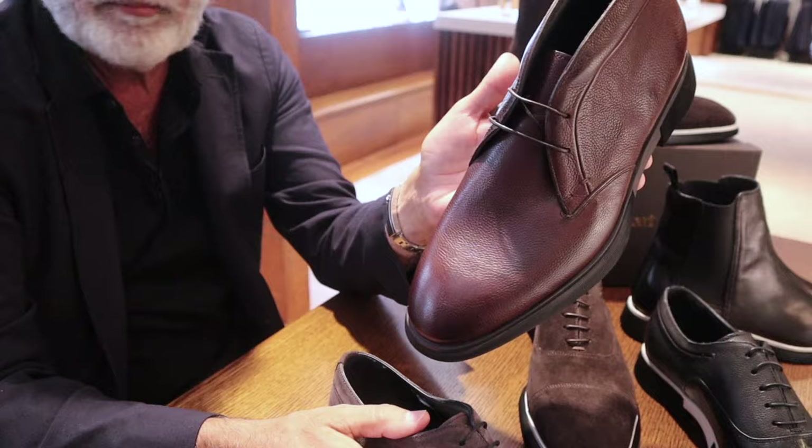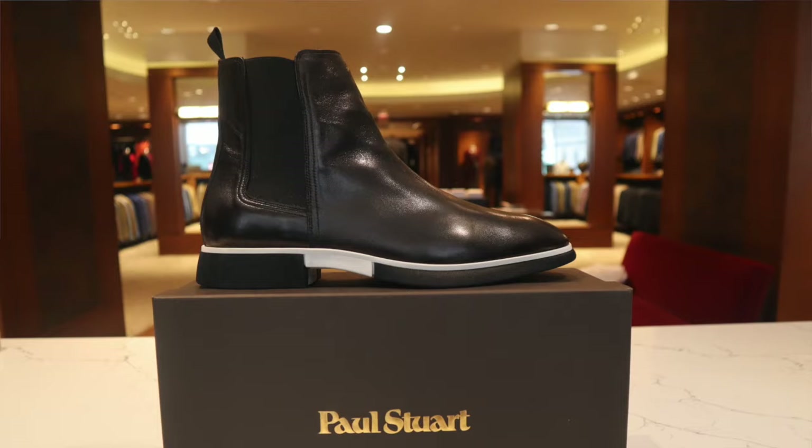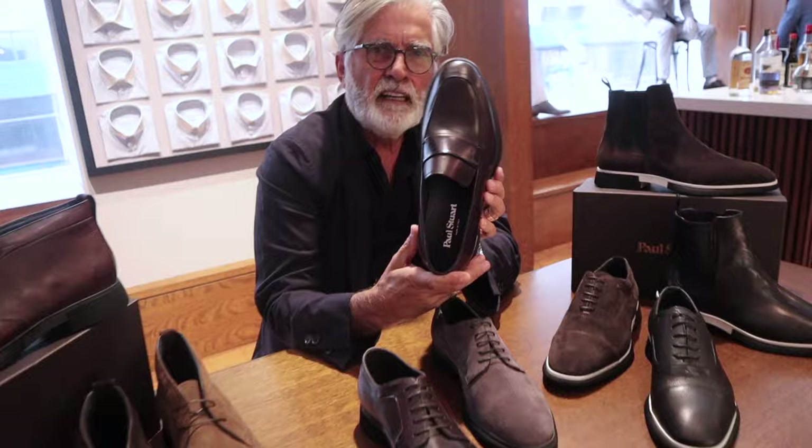In this case, they feature a soft, tumbled, smooth leather. Again, the same sole construction. A great Chelsea boot, done either in napas, very soft Italian leather, or suede. And a loafer.